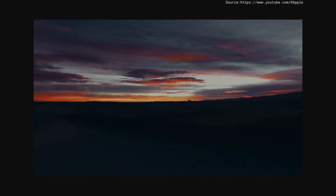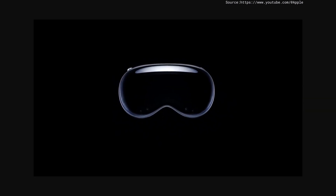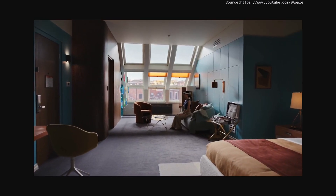And you control just how immersed you want to be. Introducing Apple Vision Pro. With Apple Vision Pro, you can create the perfect workspace no matter where you are.